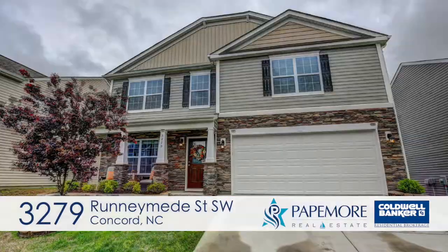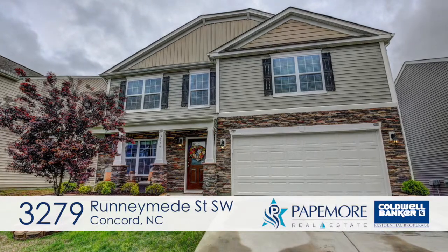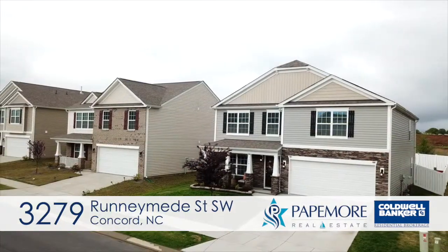Looking for a well-built modern home with all the updates a builder typically doesn't offer? If so, this 2017 D.R. Horton home in Hampton Village is just what you've been searching for.